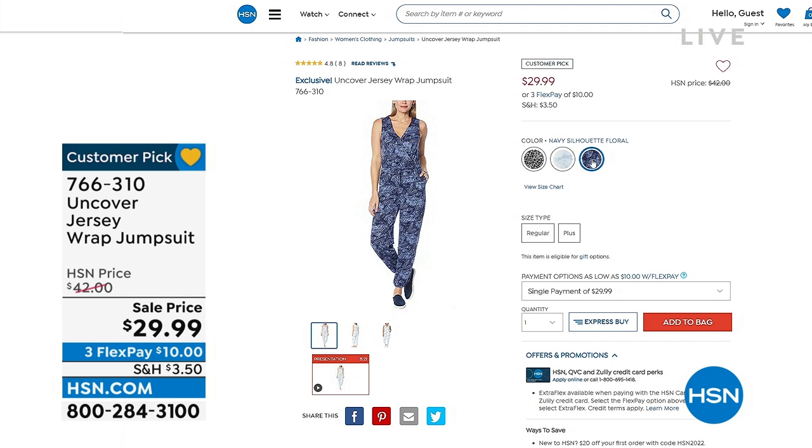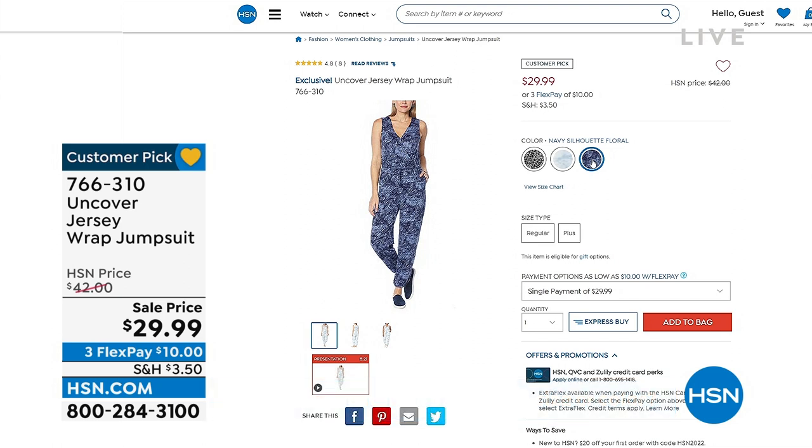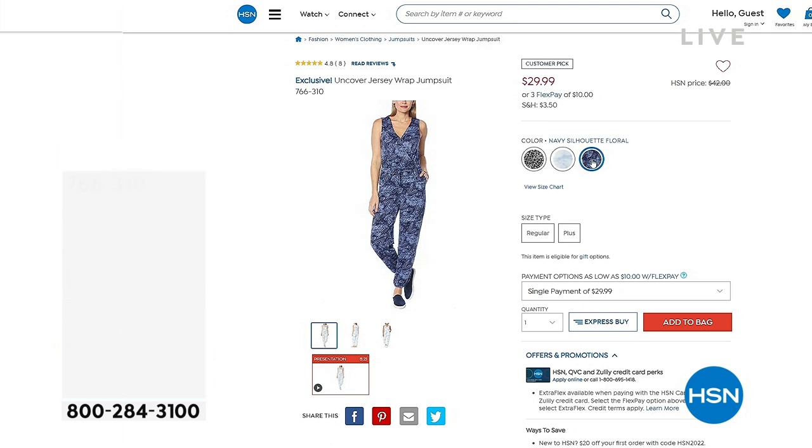It's called Navy Silhouette Floral — it's actually got kind of a palm print to it. It's a great denim color. You're gonna love it. This fits beautifully. It's got a little snap as well, and that's a steal of a deal. 766-310 is your item number for that.